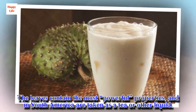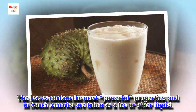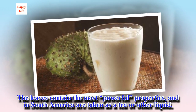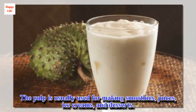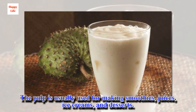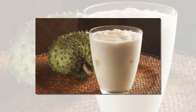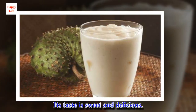The leaves contain the most powerful properties and in South America are taken as a tea or other liquid. The pulp is usually used for making smoothies, juices, ice creams, and desserts. Its taste is sweet and delicious.